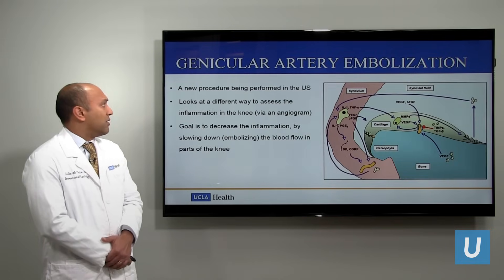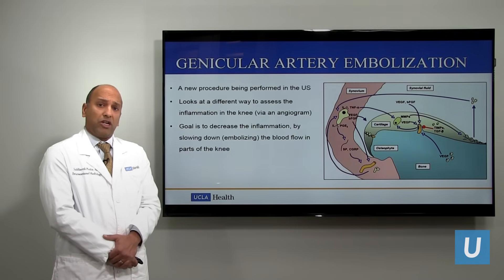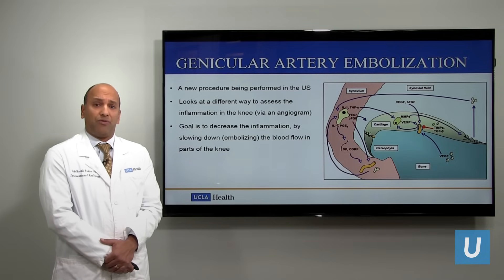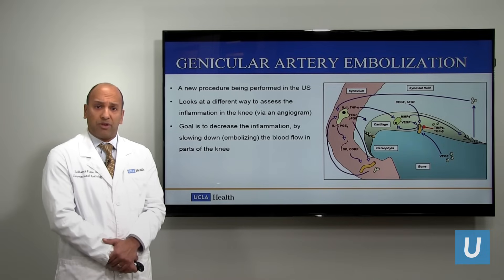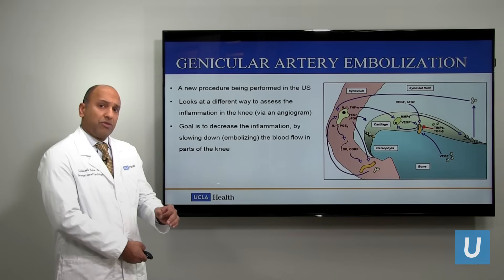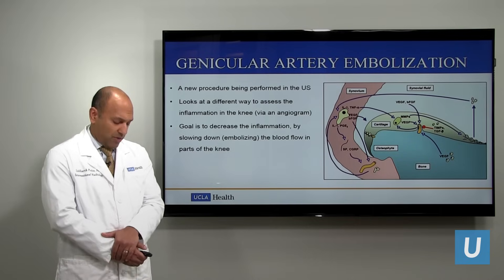The goal is to stop this inflammatory process so we can preserve the joint and decrease people's pain. One way we can do this is genicular artery embolization — a new procedure being performed in the United States. The goal is to stop this inflammatory process by slowing down the blood flow in the arteries in the knee in order to decrease the inflammation.